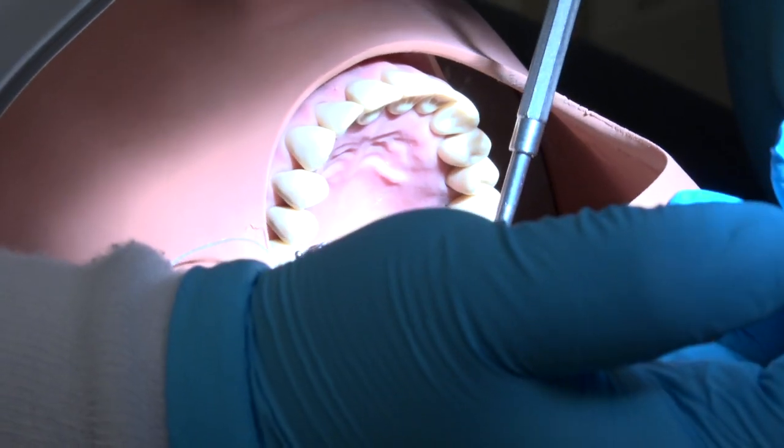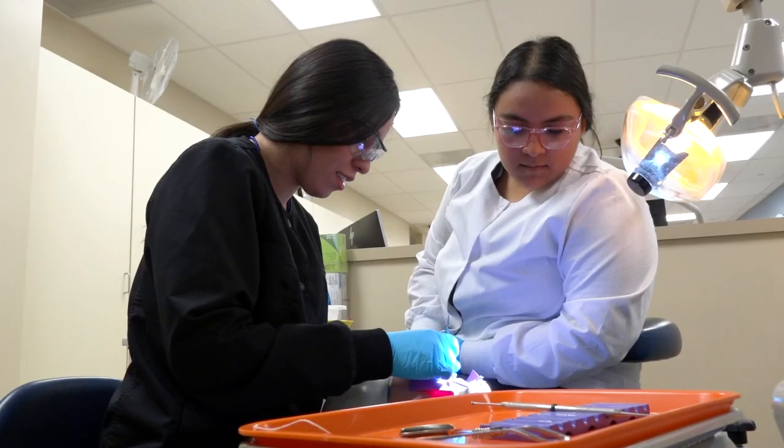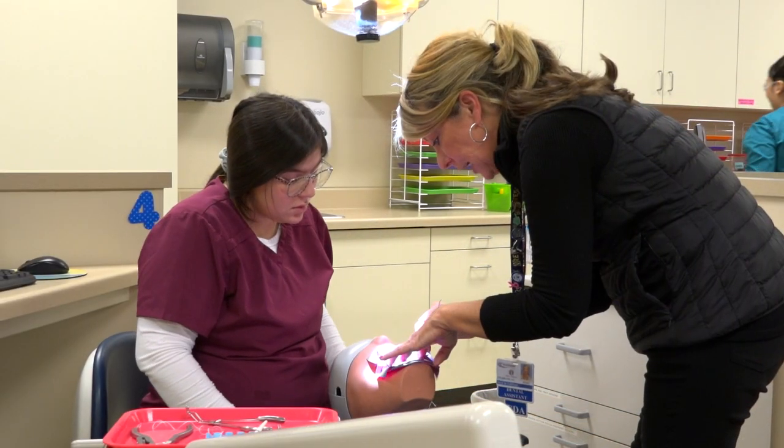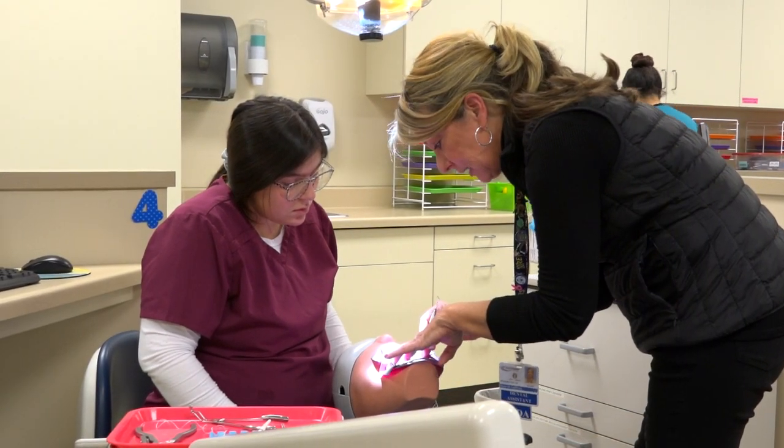Our goal with the program is to ensure that all of our students get as much hands-on experience as possible to prepare them for real-life experiences, not only in the clinical setting, but also after they graduate from the program.